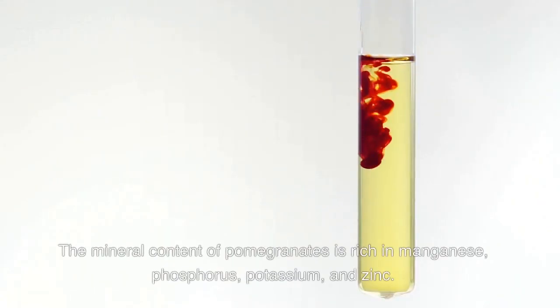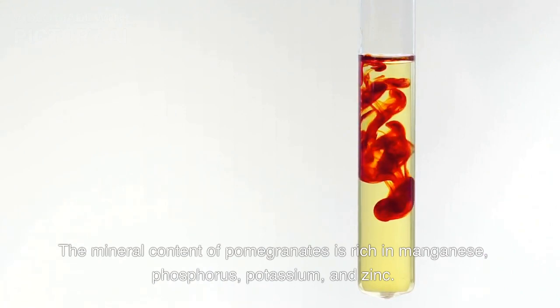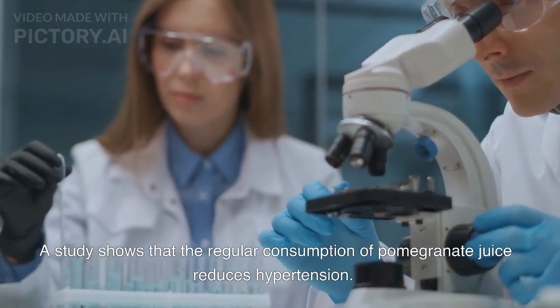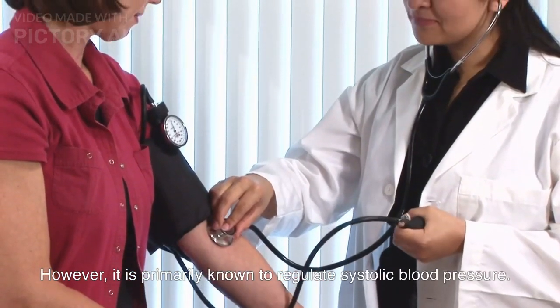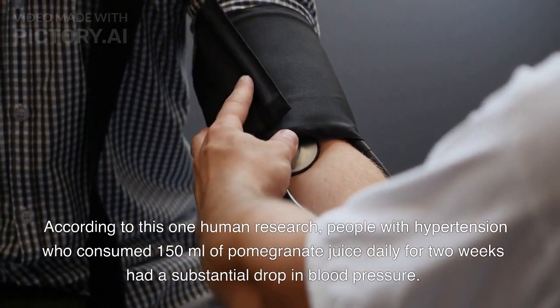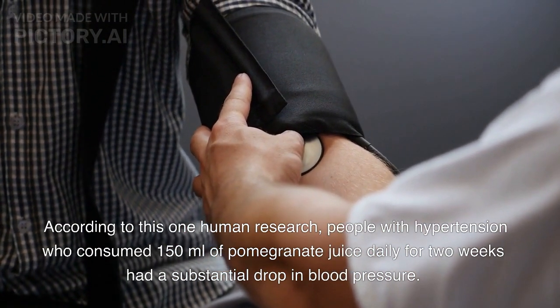The mineral content of pomegranates is rich in manganese, phosphorus, potassium, and zinc. A study shows that the regular consumption of pomegranate juice reduces hypertension, and it is primarily known to regulate systolic blood pressure. People with hypertension who consumed 150 ml of pomegranate juice daily for two weeks had a substantial drop in blood pressure.